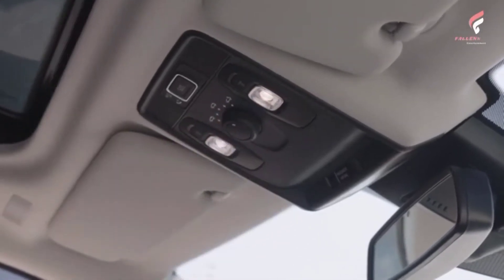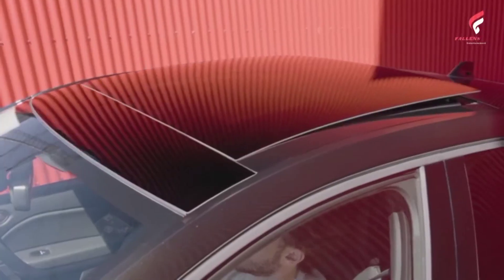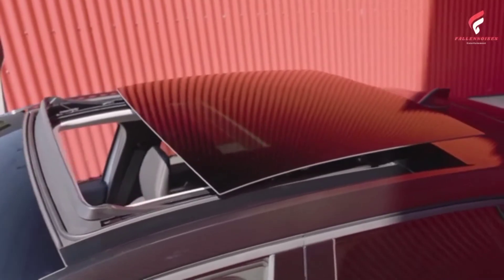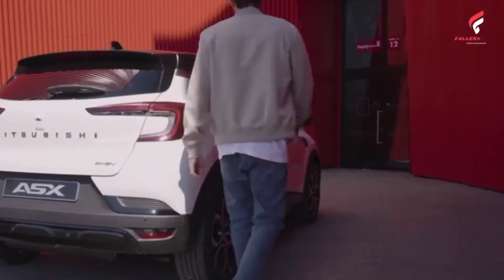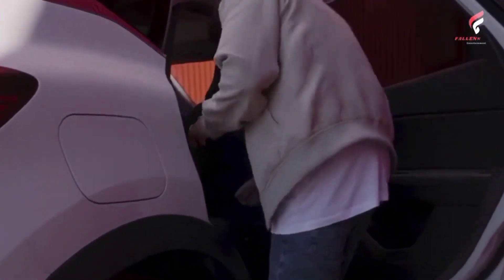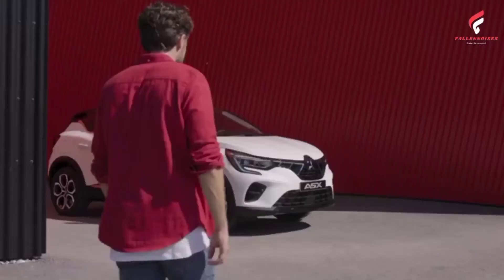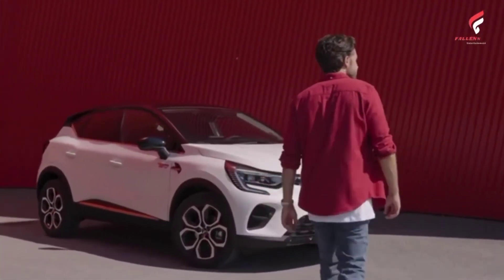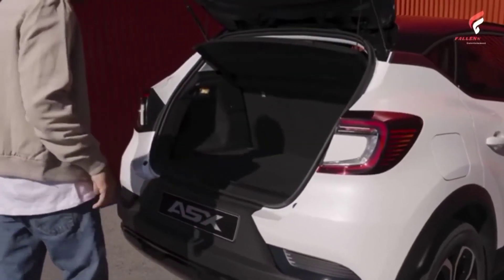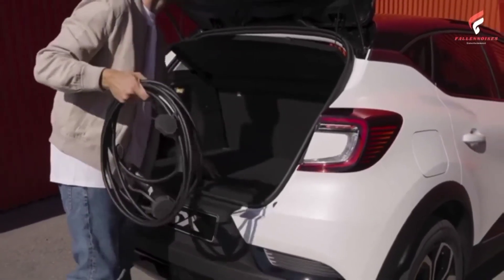The new Mitsubishi ASX offers a full suite of ADAS advanced driver assistance systems for maximum safety and peace of mind. All models feature forward collision mitigation with pedestrian protection and distance warning, lane departure warning, lane keeping assist, traffic sign recognition, cruise control, parking sensors, and a rear view camera. Highly equipped versions also include blind spot warning, lane centering assist, overspeed prevention, adaptive cruise control with stop-and-go function, and automatic high beam.